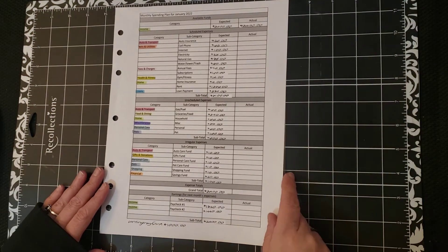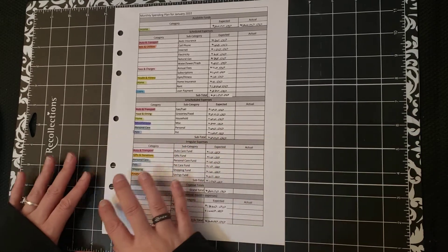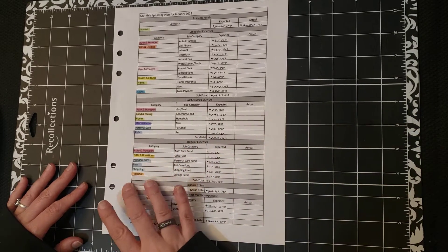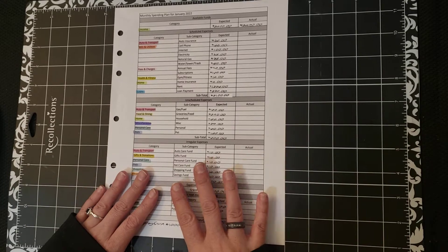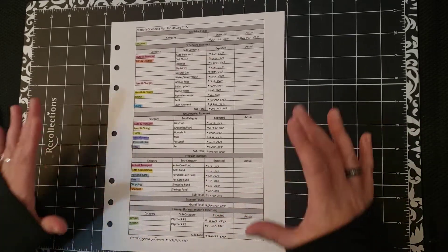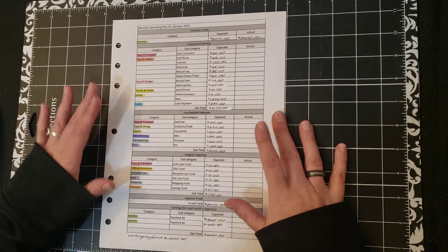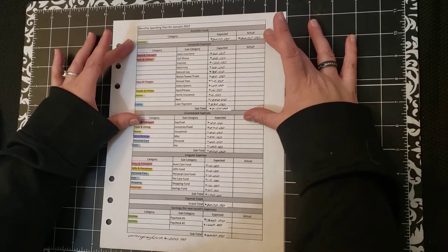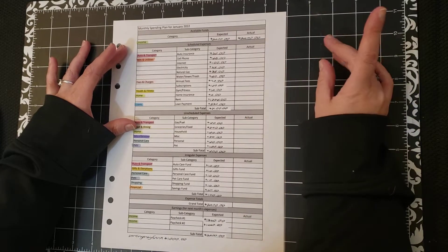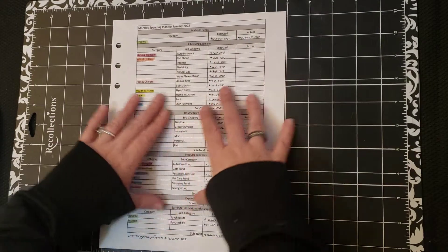The funds to cover my expenses for January are already in my accounts. I used the last two paychecks that I earned in December — there were three — to cover my expenses for January, and the funds are all where they need to be. I have a money management plan and a spending plan. The total is $2,800. I do not do a zero-based budget, so there is a little bit more than that, but that's how much we're going to plan for.